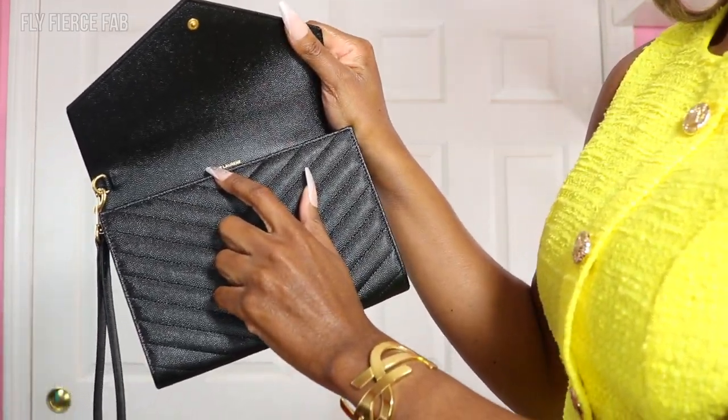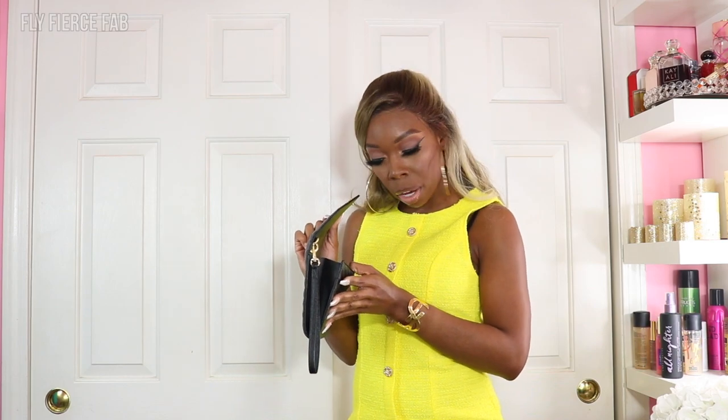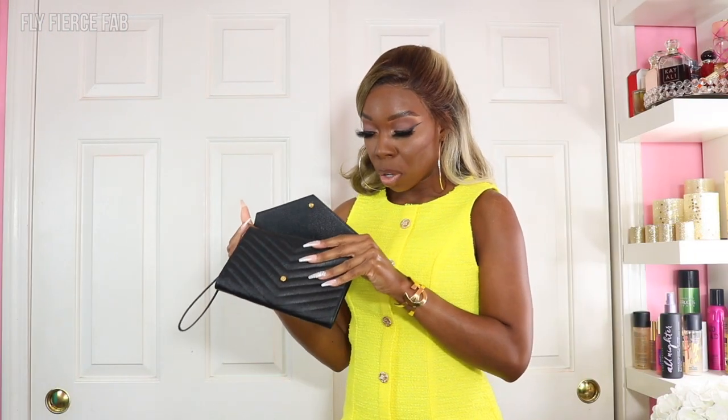It just says Saint Laurent Paris inside. I could definitely fit my phone, my asthma inhaler, some mints, some hand sanitizer — I can fit my essentials in here, and honestly that's all I really need to carry out with me anyway. There's also an insert kit that you can get where you put it inside the pouch, and then it has a gold chain that you can use to carry this as a crossbody. So it's my intention to convert this and carry it as a crossbody bag.